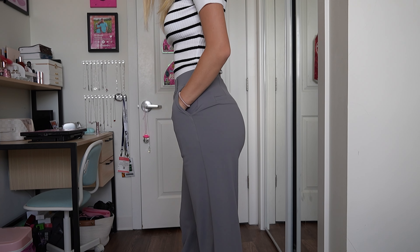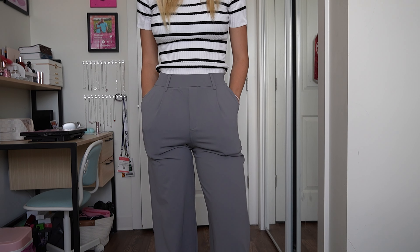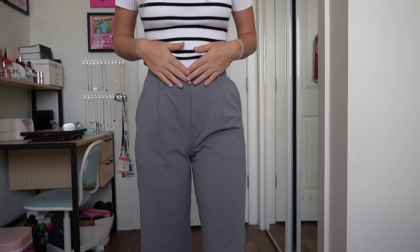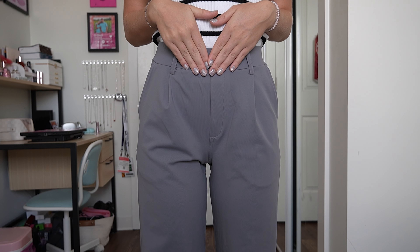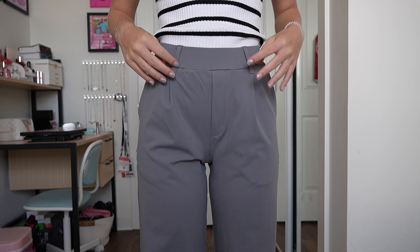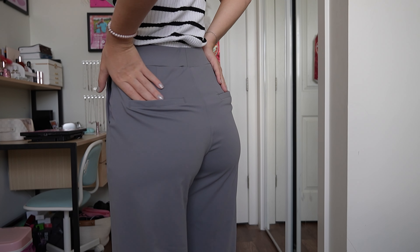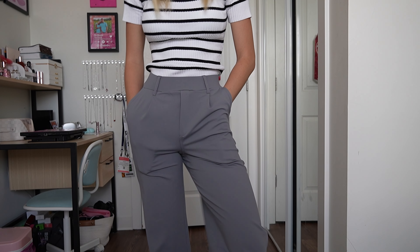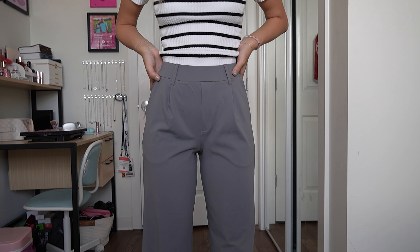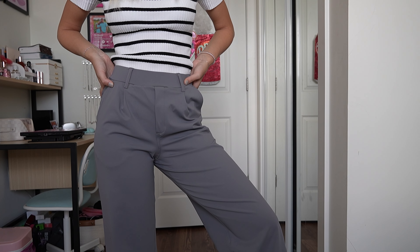I don't have any gray pants and I'm kind of obsessed with these. They don't have a button, which personally I like because buttons can get annoying. They do have belt loops though. They have a fake back pocket but they do have real pockets in the front that go pretty deep — they can hold my phone and everything. These are like businessy gray pants. I love them, so comfortable. I could even work out in them if I need to.